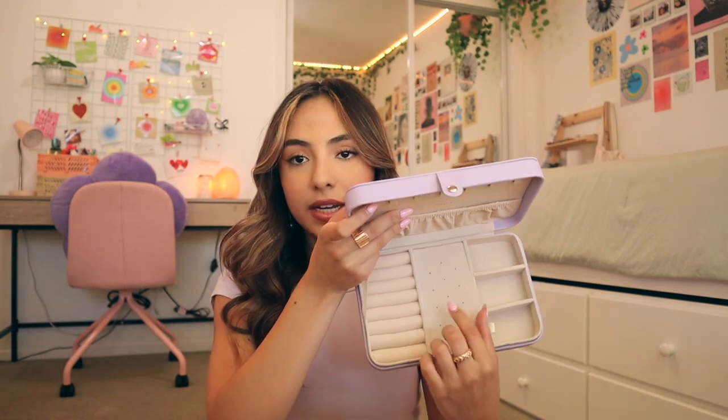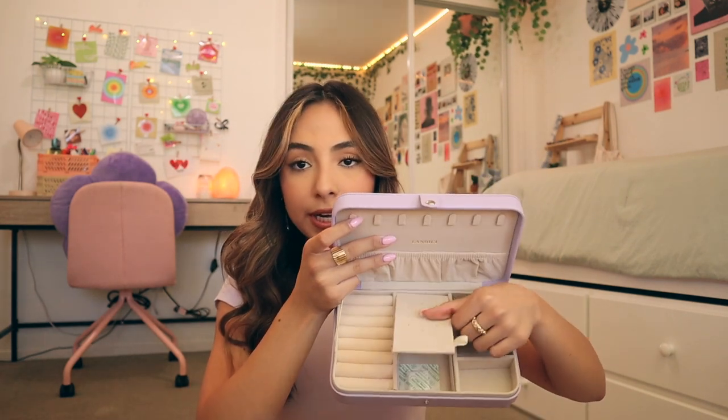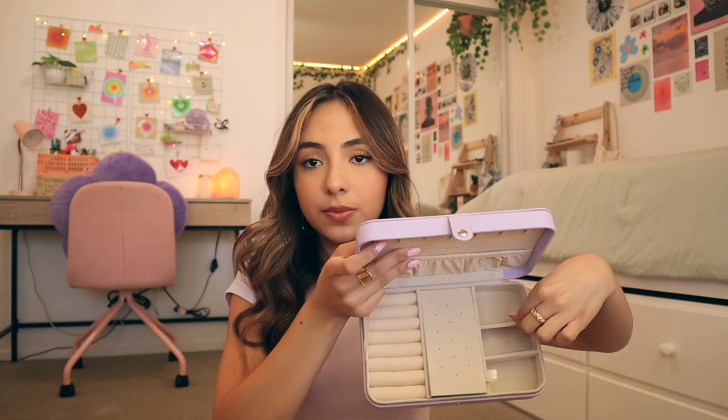Next thing I got is this little jewelry case from Amazon. It's a little lavender jewelry box — you open it up and it looks like this. I specifically chose this one because it has more slots for necklaces; it's a little bigger than others I saw. It also has space for rings, stud earrings, and you can lift it up for more space underneath, plus adjustable divider sections. I'd rather keep my jewelry in a case like this instead of displaying it, since displaying would take up more space.